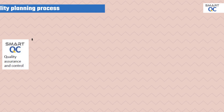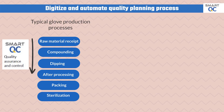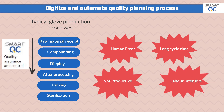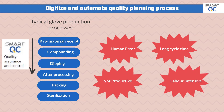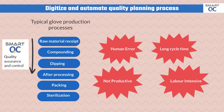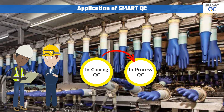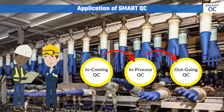SmartQC is a proven solution to automate the entire quality control process, right from QC check sheet creation and automated data capturing, including QC report generation. SmartQC is specially designed with flexibility to perform system configuration according to various industry needs. It can be used for incoming QC, in-process QC, and outgoing QC.